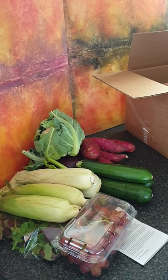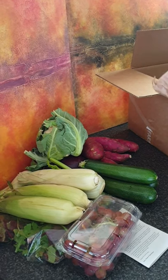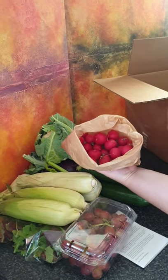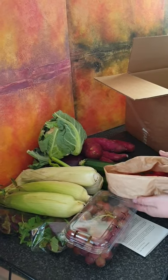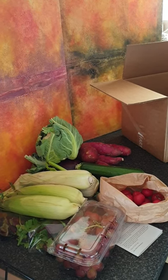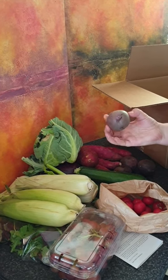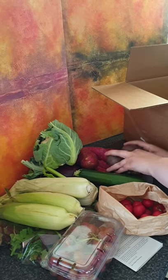It looks nice against the background — that's my own artwork back there. We have a bag of radishes — all for me! I could start eating these now. And we've got one, two, three, four, five, six, seven — passion fruit! Look at that, isn't that nice. I do like the smell of passion fruit.